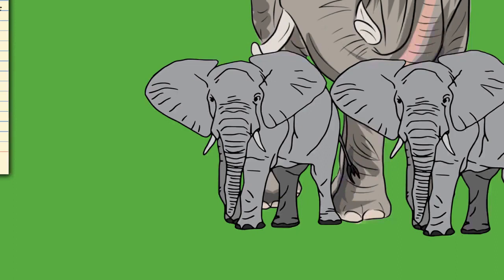Elephant trunks are capable of powerful siphoning. They can expand their nostrils by 30%, leading to 64% greater nasal volume, and can breathe in almost 30 times faster than a human sneeze at over 150 m/s. They suck up water to squirt into the mouth or over the body. An adult Asian elephant trunk can retain 8.5 liters of water. When underwater, the elephant uses its trunk as a snorkel.